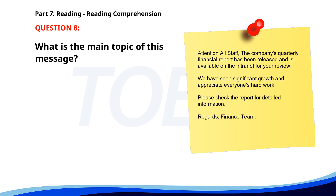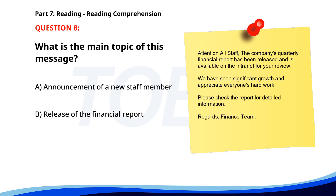Number 8. Attention all staff: The company's quarterly financial report has been released and is available on the intranet for your review. We have seen significant growth and appreciate everyone's hard work. Please check the report for detailed information. Regards, Finance Team. What is the main topic of this message? A. Announcement of a new staff member. B. Release of the financial report. C. Information about company policies. The correct answer is B: Release of the financial report.